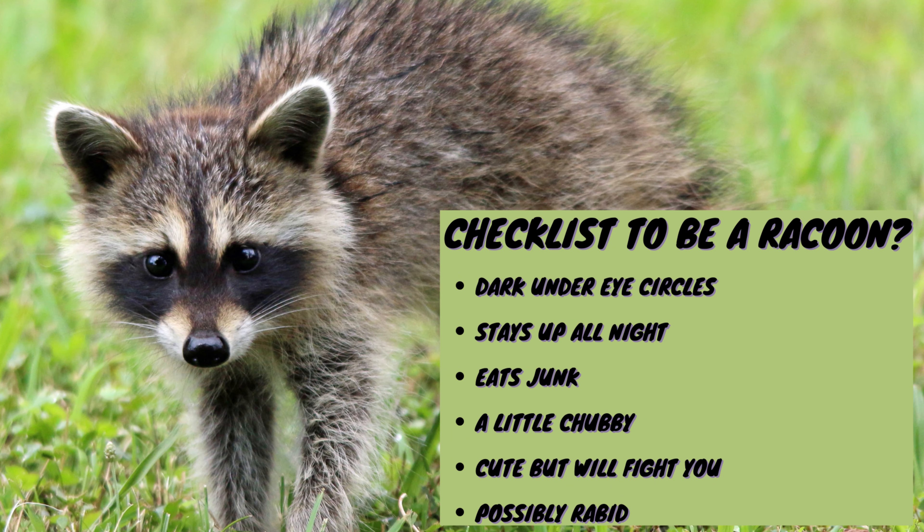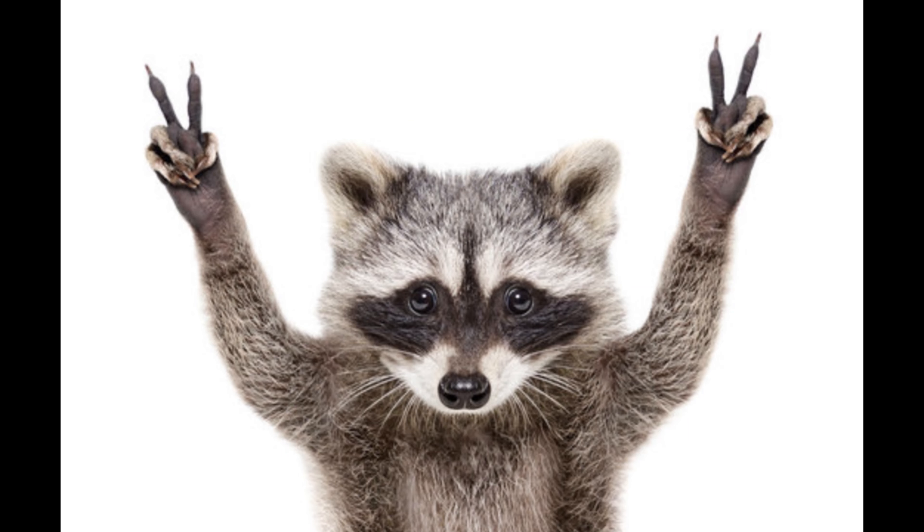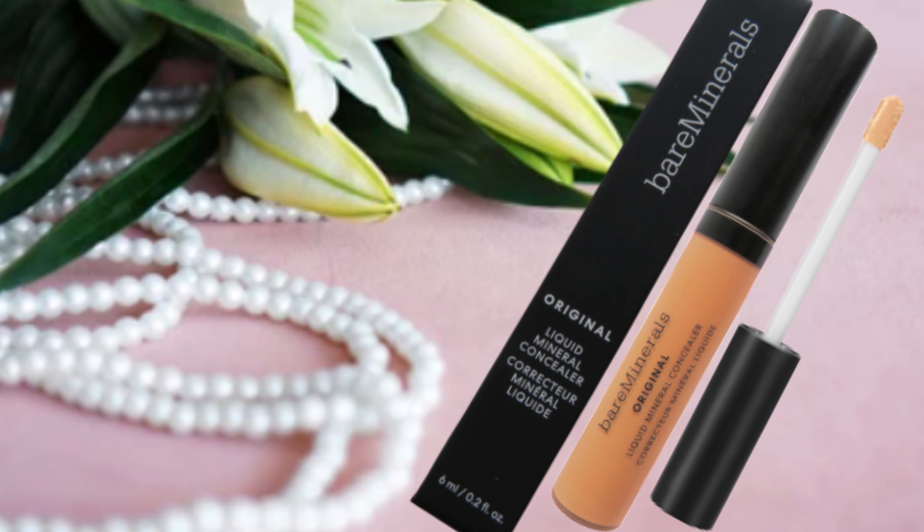Do you ever wake up and look like this? Or this? Or consider the possibility that you're somehow related to a raccoon or that it is your spirit animal? Well, let me help you look more human and less raccoon, and welcome you to the Bare Minerals Original Liquid Mineral Concealer Review.